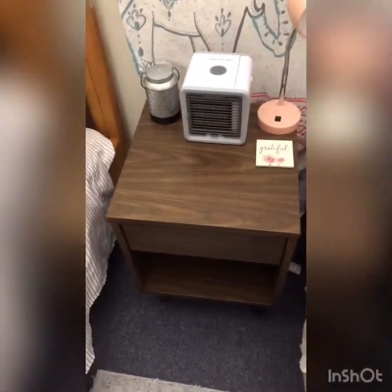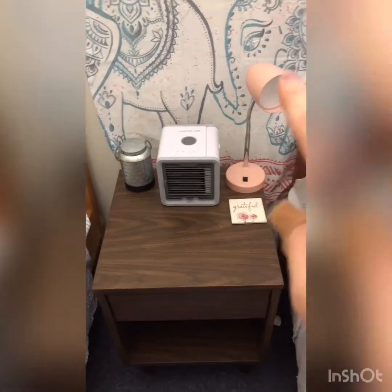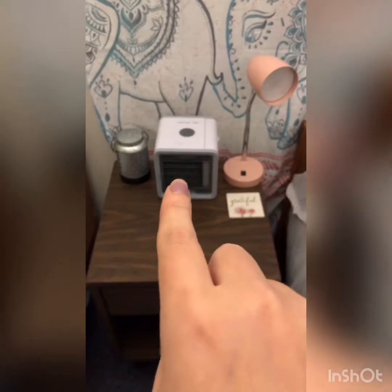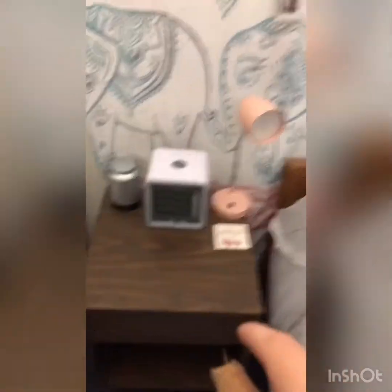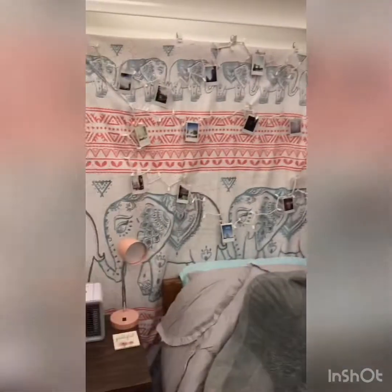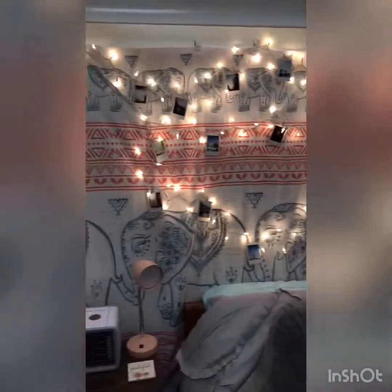First, there's this nice gray rug from Walmart. On my nightstand I just have my diffuser, AC fan, and my lamp — those are all from Walmart. That little coaster is from the Dollar Tree. Then I have this nice shower curtain. The Christmas lights are from Walmart.